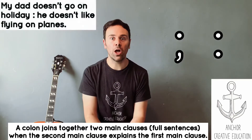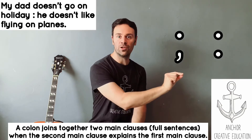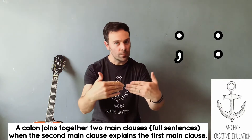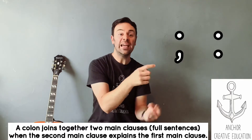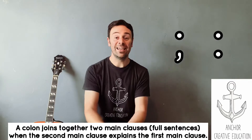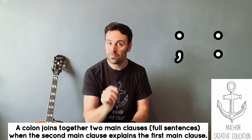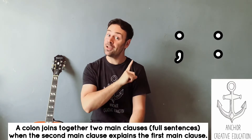My dad does not go on holiday: he doesn't like flying on planes. So the colon joins together two main clauses, and the second main clause explains the first one. The big thing to remember from today is that a semicolon means and or but — most of the time — and a colon means because.